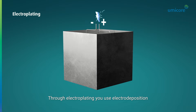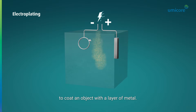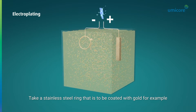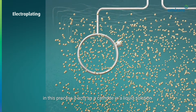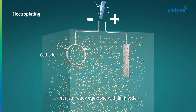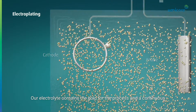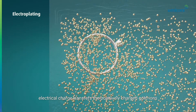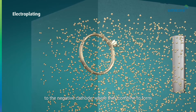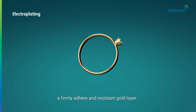Through electroplating, you use electro-deposition to coat an object with a layer of metal. Take a stainless steel ring that is to be coated with gold, for example. In this process it acts as a cathode in a liquid solution that is already equipped with an anode. Our electrolyte contains the gold for the process, and a continuous electrical charge transfers the positively charged gold ions to the negative cathode, where they combine to form a firmly adhering and resistant gold layer.